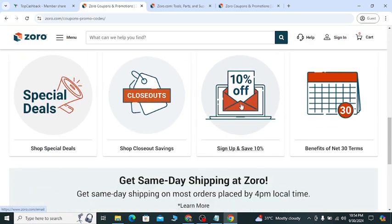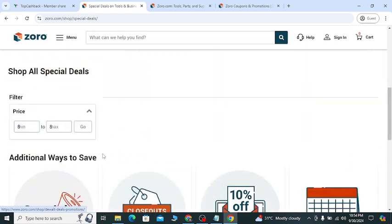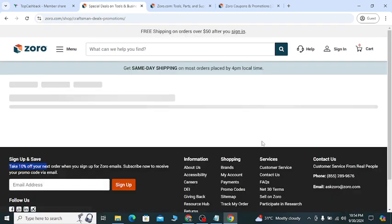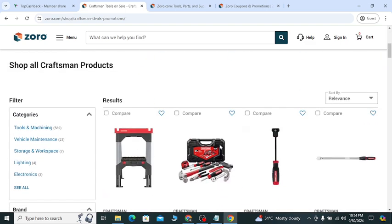The coupon code is DCEM924. You can click 'Shop Now.' There are also special deals with 10 percent off if you sign up. If you click special deals, they will show you all the special opportunities and you can get 15 percent off using this coupon to help you save money.